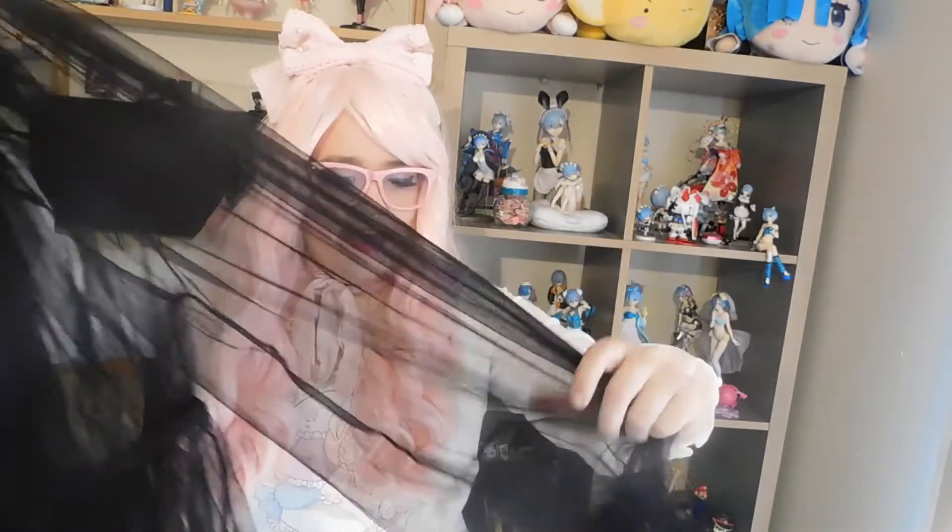Unfortunately my camera cut off in the middle of filming and I finished the whole video, so everything's already opened. I'll just go over and show you again and repeat what I said — just my luck this week!